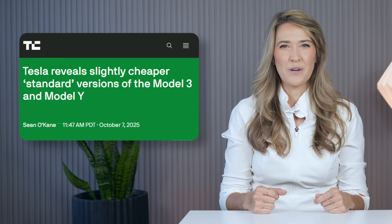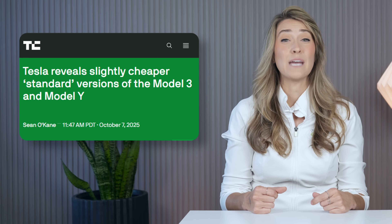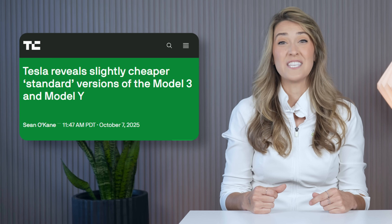As we've often reported, a few more affordable EVs are coming to the U.S. in late 2025. This week, we finally have enough information to show how some of the upcoming models stack up against one another. Tesla has unveiled the stripped-down entry-level versions of its popular Model 3 sedan and Model Y SUV, called the Standard Trim.